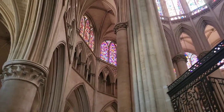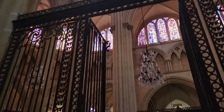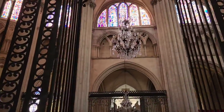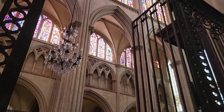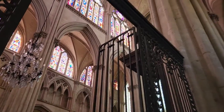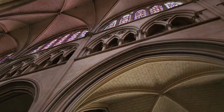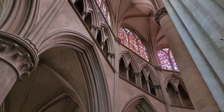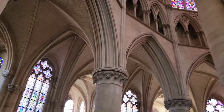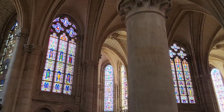The apse here is the standout Gothic star of the cathedral. The Romanesque nave is more ancient, but you have to love those Gothic arches.